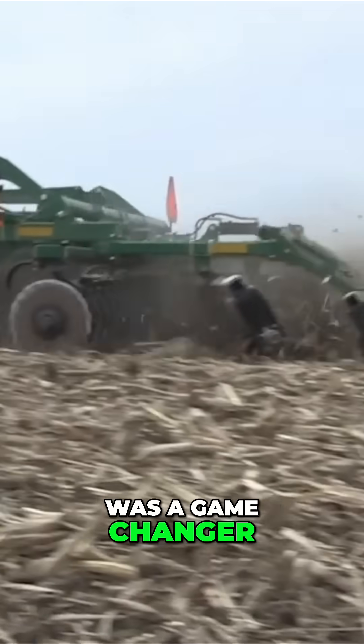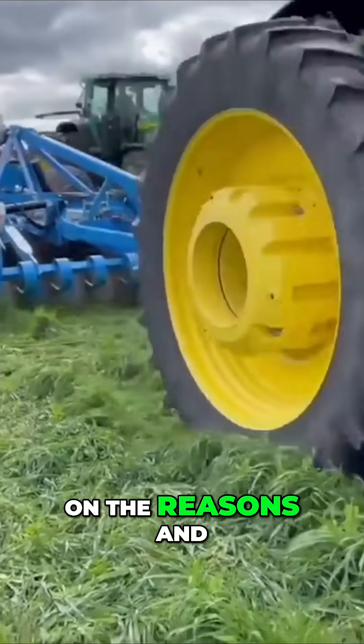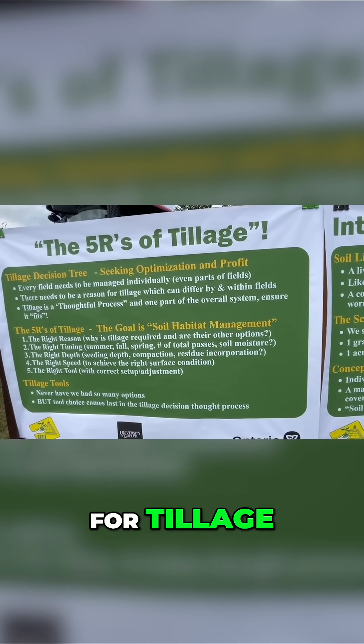The four R's was a game changer for nutrient management. It helped us focus on the reasons, how much we're using, and when we're using it. So why not do it for tillage?